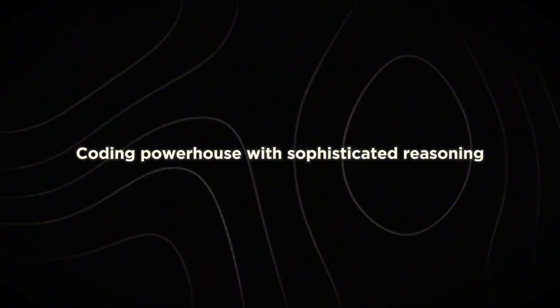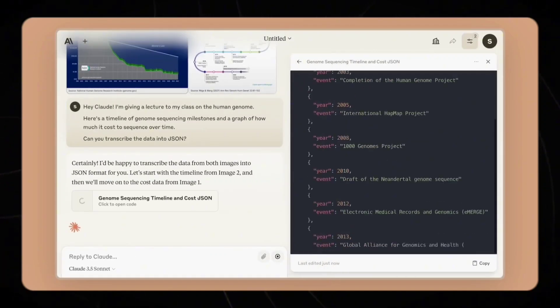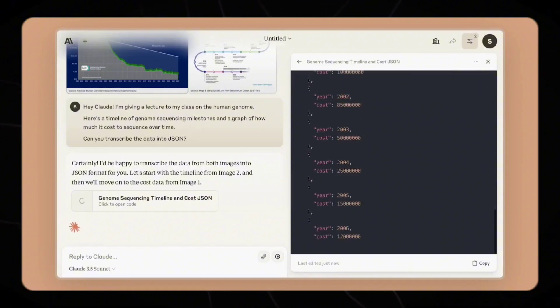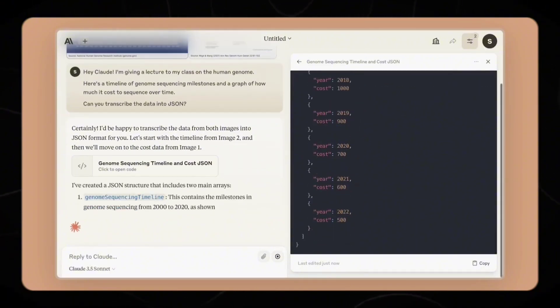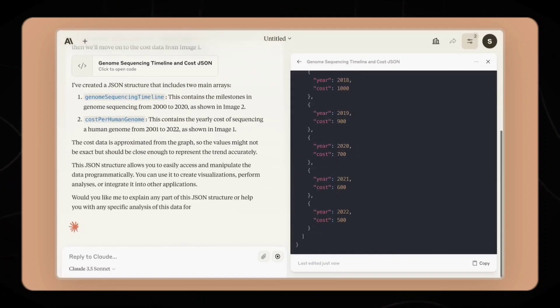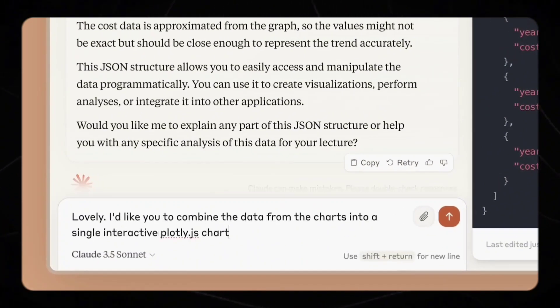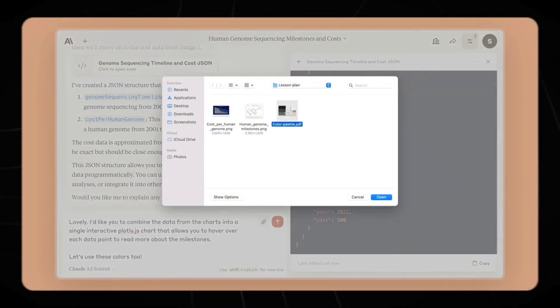Number 8: A coding powerhouse with sophisticated reasoning. One of the most impressive features of Claude 3.5 Sonnet is its advanced coding capabilities. In an internal agentic coding evaluation, the model solved 64% of presented problems, a substantial improvement over Claude 3 Opus, which managed 38%. This leap in performance positions Claude 3.5 Sonnet as a formidable tool for software development and code maintenance.